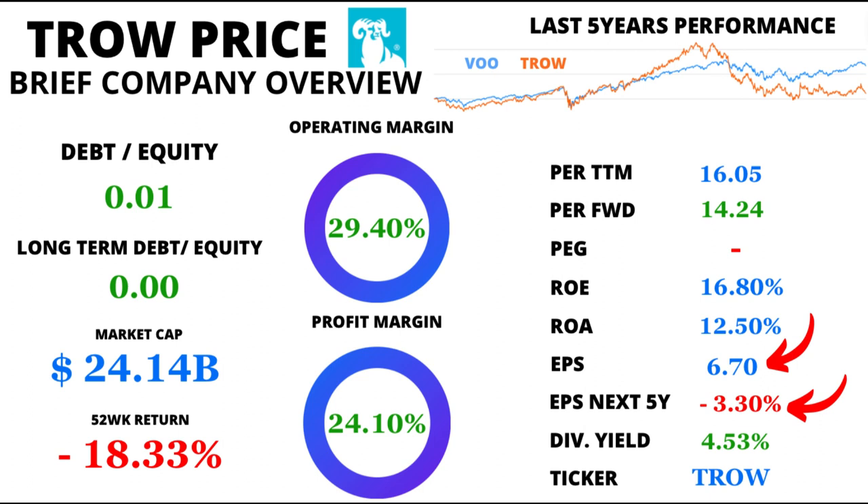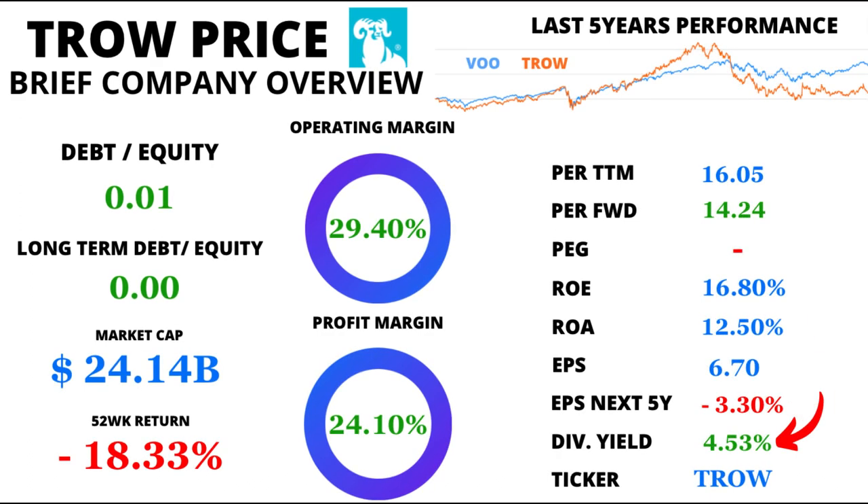However, the future of T. Rowe does not seem so promising, since it is expected that during the next 5 years there will be a decrease of 3.3%.